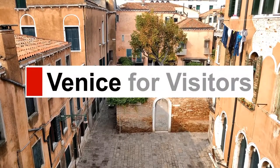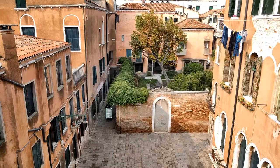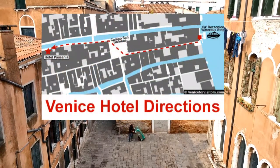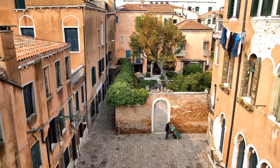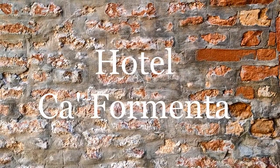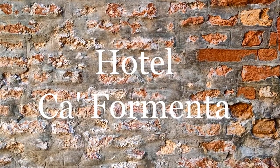Hello, this is Durant at VeniceForVisitors.com with another in a series of walking directions to hotels in Venice, Italy. Today's destination is the Hotel Ca Formenta.